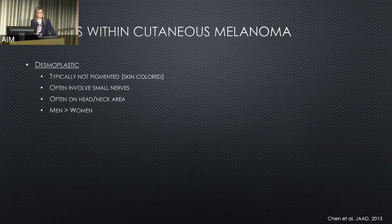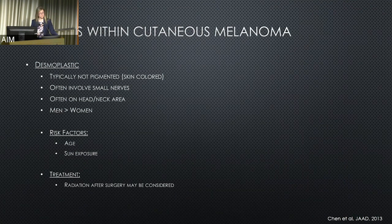Another subtype is desmoplastic melanoma. These are less common and often can be skin-colored — meaning pink, not darkly pigmented, what we call amelanotic. They often involve small nerves in the skin and have a predisposition for fairly locally aggressive behavior. They often are located on the head and neck area and are more common in men compared to women. Risk factors include older age and sun exposure. Treatment is unique in that radiation after surgery may be considered because of the locally aggressive behavior and nerve involvement.